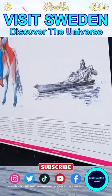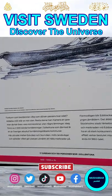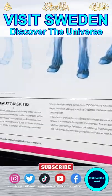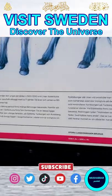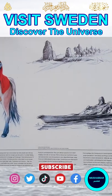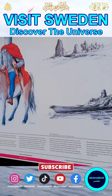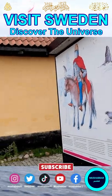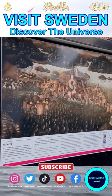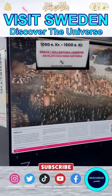They have written here what years they are talking about. It's in Swedish, but they have all the dates explained. About 10,000 years ago, maybe they used to live like this as it is described here. And then during the medieval time, about 1,000 years ago.